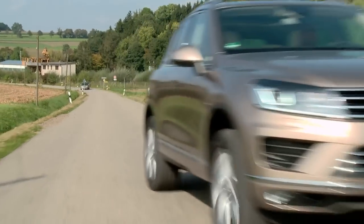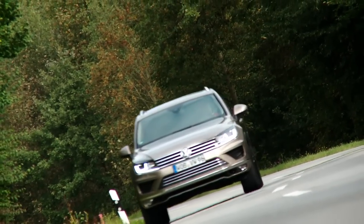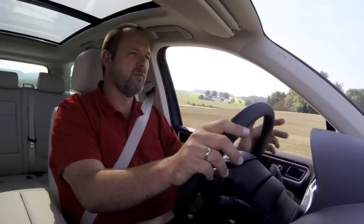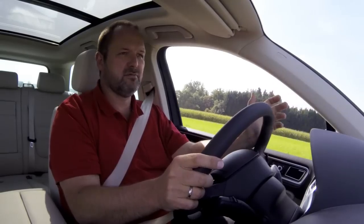The engines are all 5% less thirsty than their predecessors. On the extremely popular 3.0-litre V6 diesel, this means that 100 kilometres can be travelled on just 6.5 litres of fuel. It's not what the manufacturers say — 6.6 litres, it takes a bit more — but we're not driving at 80 kilometres an hour on the highway, so it's absolutely fine.